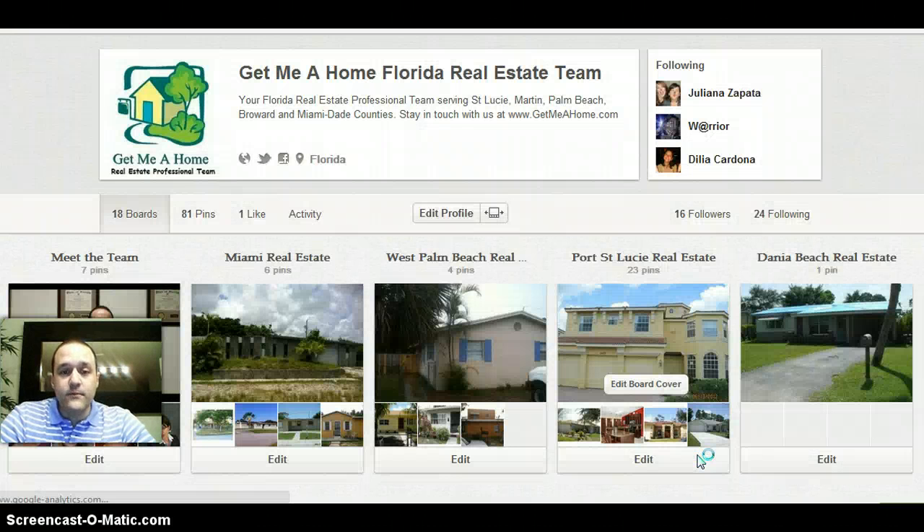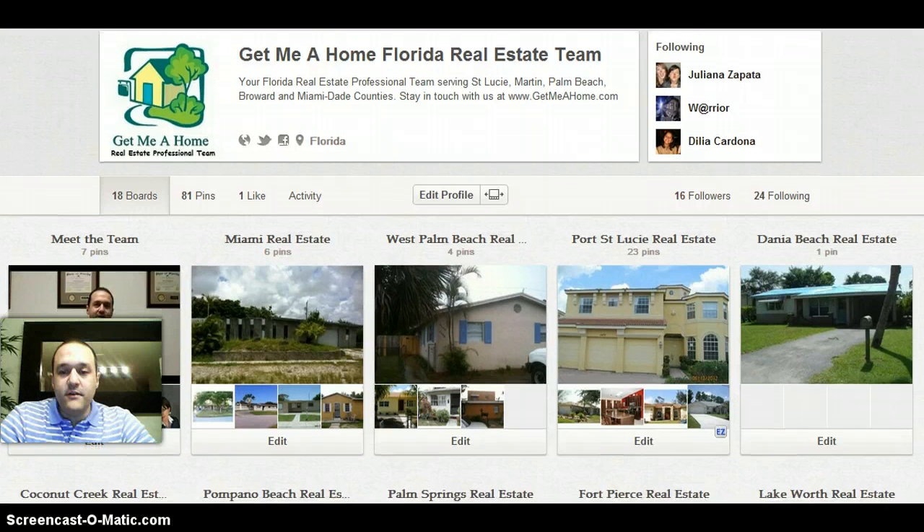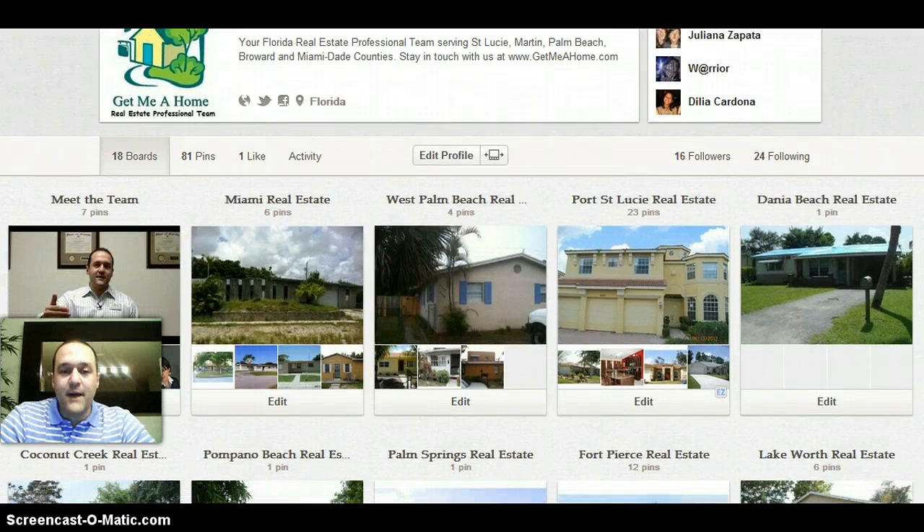it will take you to our Pinterest page. And here, we have divided all the different featured properties by city.